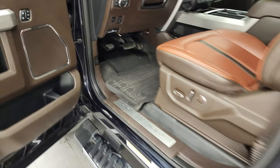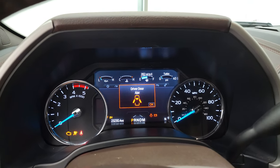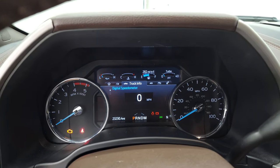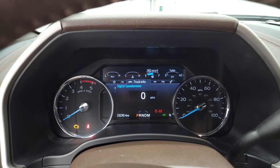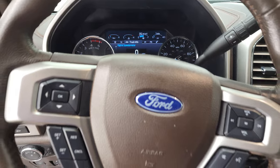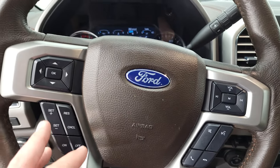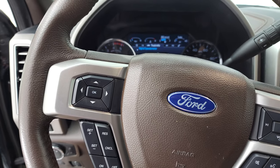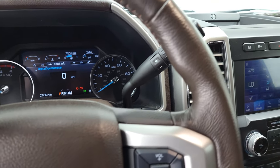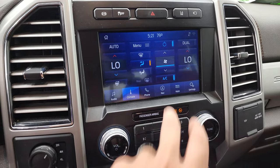Let's hop inside and check out the miles, the radio, and everything this truck has to offer on the interior. You can see this one has 23,230 miles on it. You get the nice digital display with the digital speedometer and compass display. Comes with the leather-wrapped steering wheel with that nice brown leather. Bluetooth and audio controls on the right, cruise controls and information center controls on the left. The steering wheel is heated. Comes with the 10-speed automatic transmission with optional tap shift. Has the B&O premium sound system and the Sync 8-inch radio with the factory navigation system.